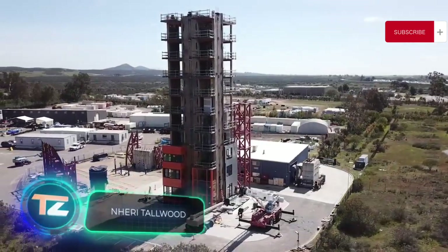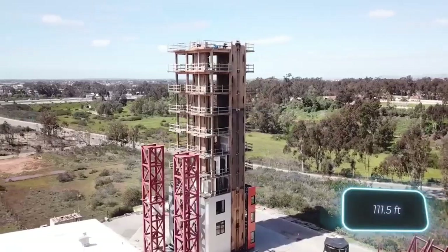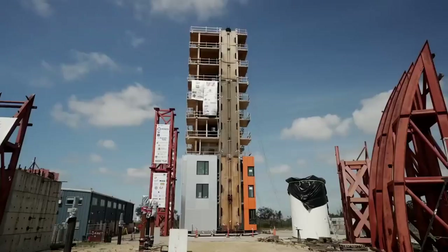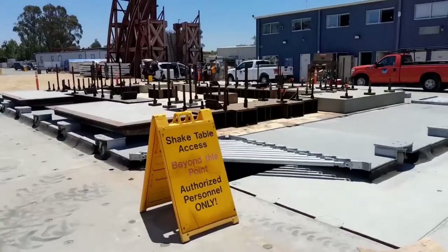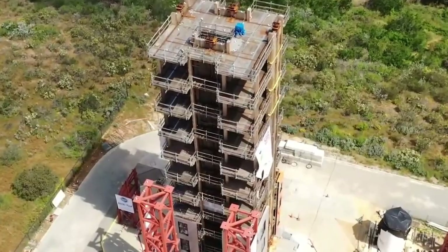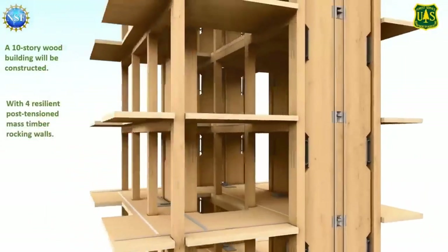In the United States, they've tested the tallest building ever placed in an earthquake simulator. This wooden architectural marvel stood at 34 meters, equivalent to about 10 stories. Multiple manufacturers contributed materials like CLT and mass timber. Engineers also incorporated rocking walls, enabling the building to level itself. For added shock protection, post-tensioned steel rods were installed on all floors. The results showed that even in the face of a 7.7 magnitude earthquake, the damage was relatively minimal, and this type of building is much easier to repair even after strong earthquakes.